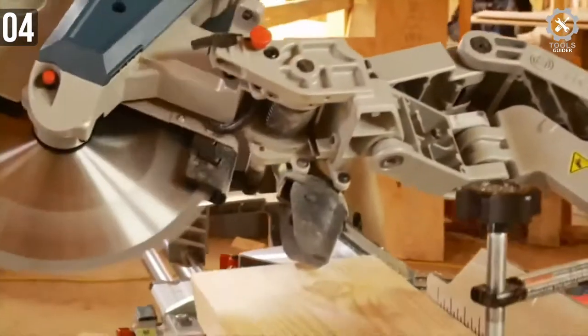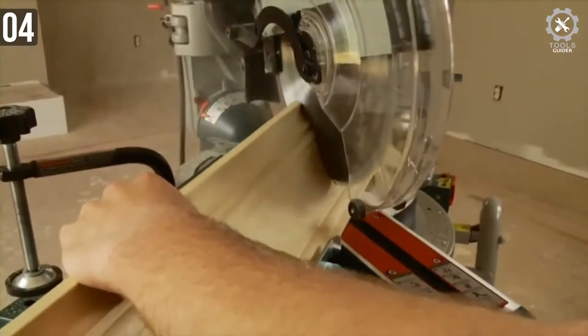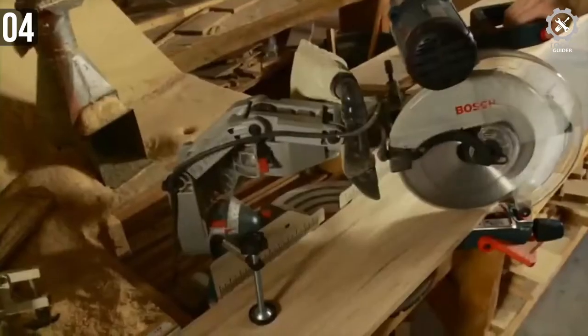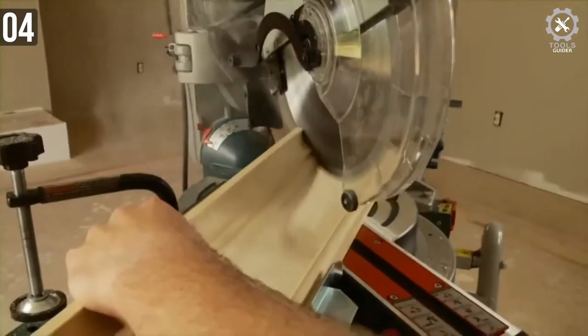That wheel stand will increase the mobility of this saw by a lot. Adjustability is always appreciated by woodworkers and glass workers. Joining two pieces of wood or metal rods becomes much easier if you can cut one piece at an angle. This saw allows you to cut at different angles as well — it's a great value saw.